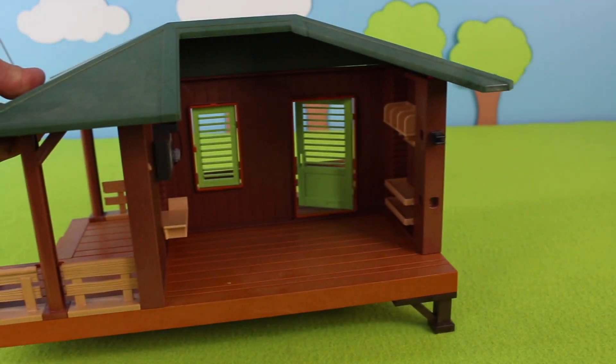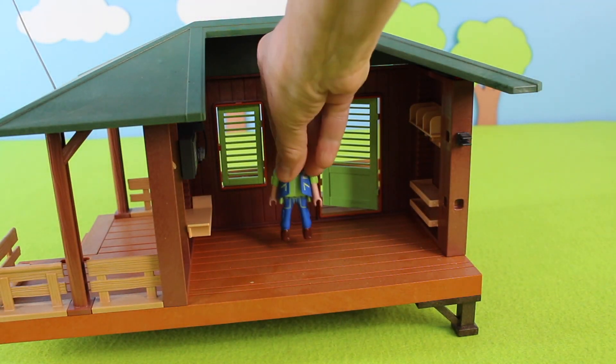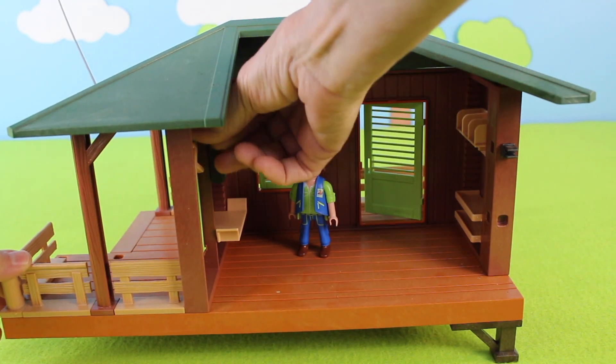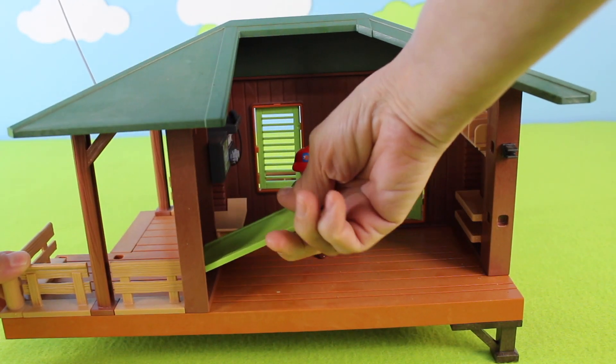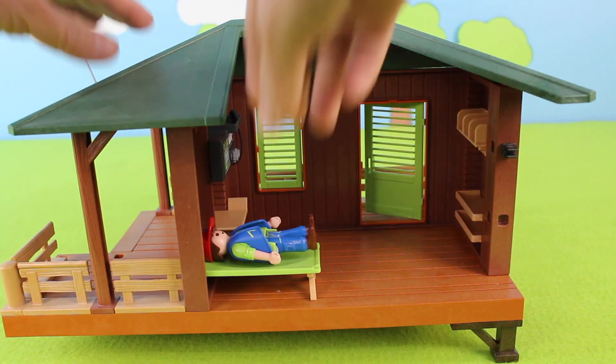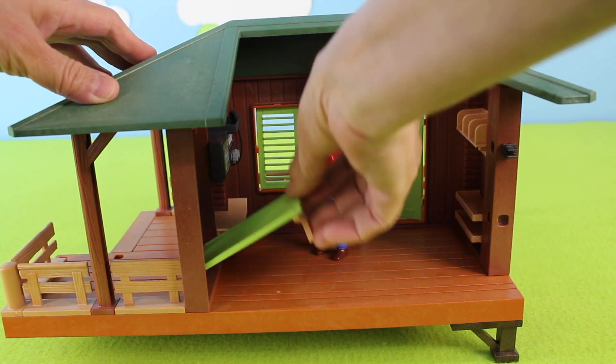I have this ranger station and here is the ranger. Look inside the ranger station — he has a cot or a bed that he can pull down to take a nap, but not now, we have work to do.